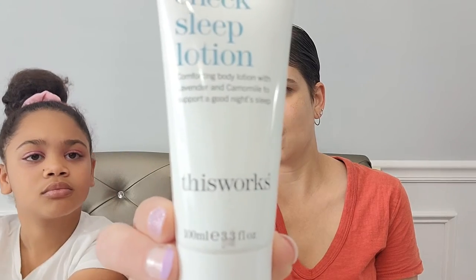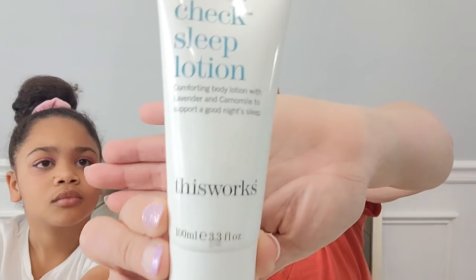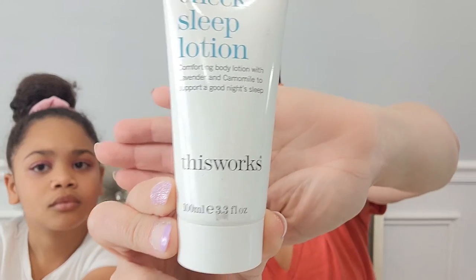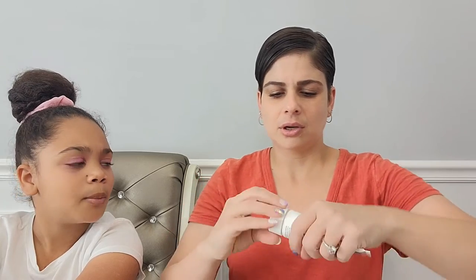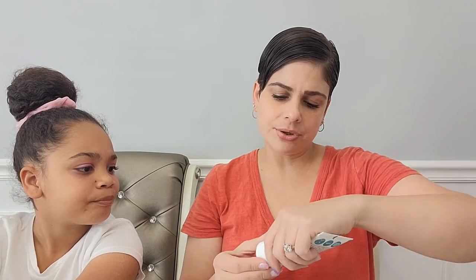We also have a big bottle of Stress Check Sleep Lotion — Comforting Body Lotion with Lavender and Chamomile to support a good night's sleep. The company is This Works. I actually got a pillow spray from this company in my last Birchbox and I didn't really care for the smell, so I'm not going to open this one and sniff it, but I'm sure it's full size. We didn't have a little card this time to tell us how much this stuff is worth.